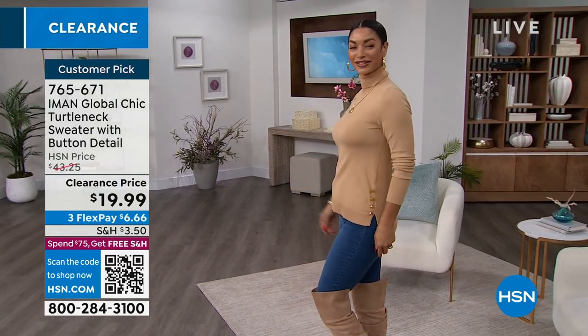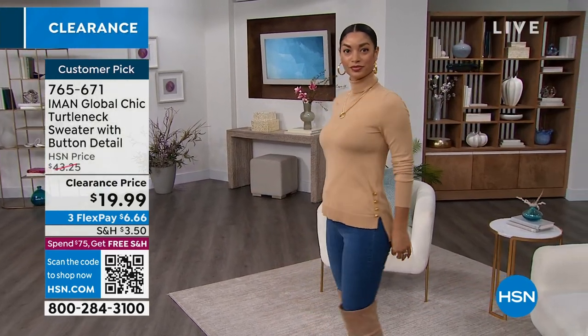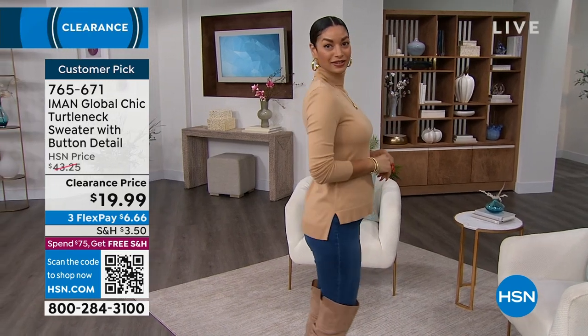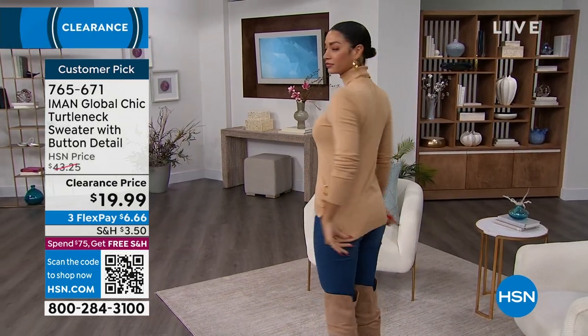The sleeves are great, the high-low design — and my favorite is that I hate a turtleneck that slumps down. This one stays up. It doesn't strangle you but it stays up. It's got some oomph to it.